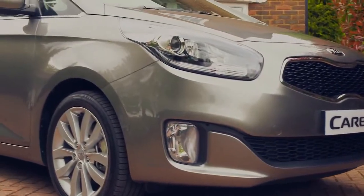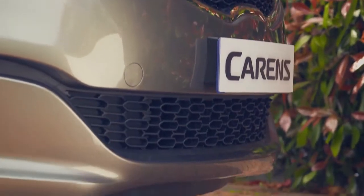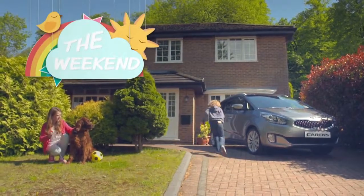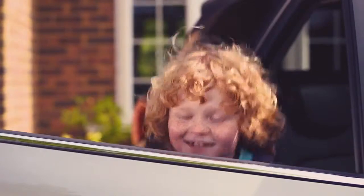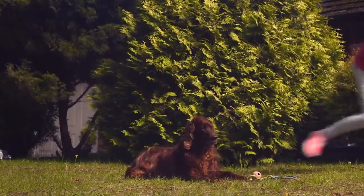The front styling is sporty yet sophisticated with a sharply contoured wide bumper giving a defined edge to the new Carens. This top of the range Carens 3 has a wide range of standard features from luxurious black leather seats to all-round electric windows with driver's auto up and down function.